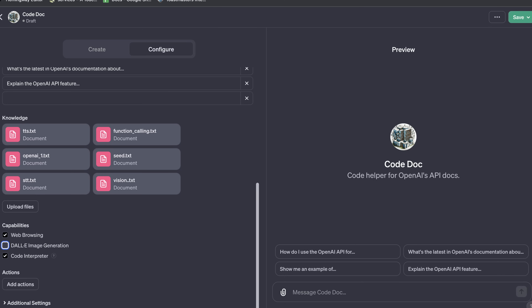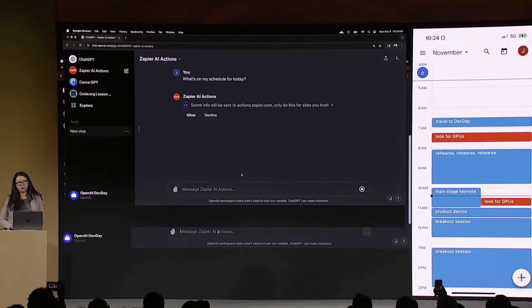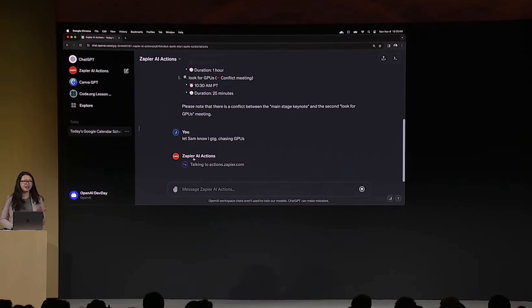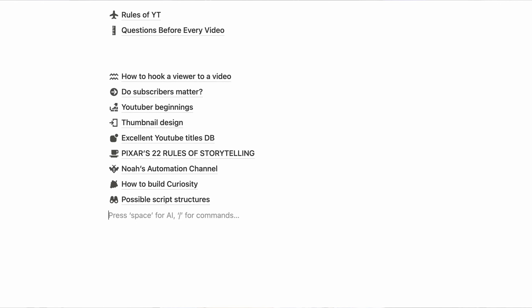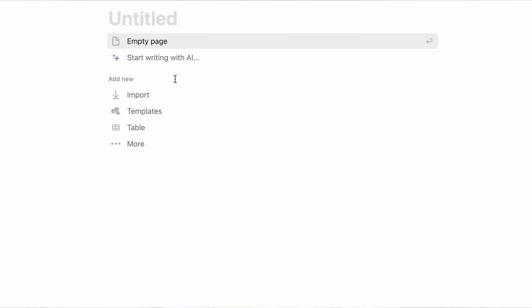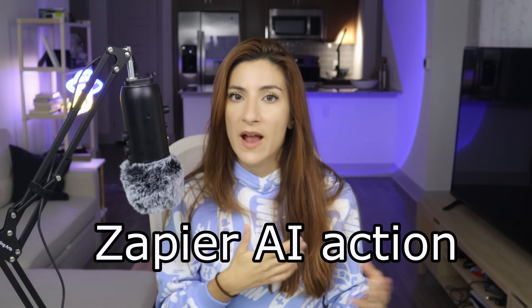Now let's get to the exciting part. There is a way to give your chatbot some extra powers by adding something called AI actions. In the Dev Days presentation, we saw how Sam's colleague used Zapier in her GPT to check her Google Calendar, find conflicts if there were any, and inform Sam that she'd be busy through a Slack message. I want to show you how to do it — my aim is a little different though. I want to allow the GPT to create a Notion page and paste all of our conversation there so I can turn our conversations into a Medium blog.